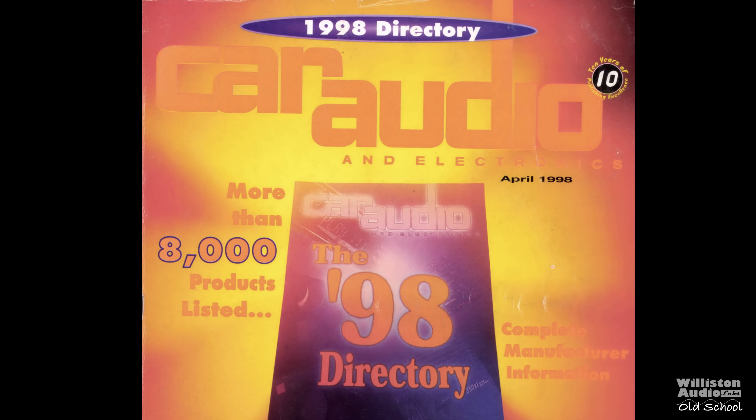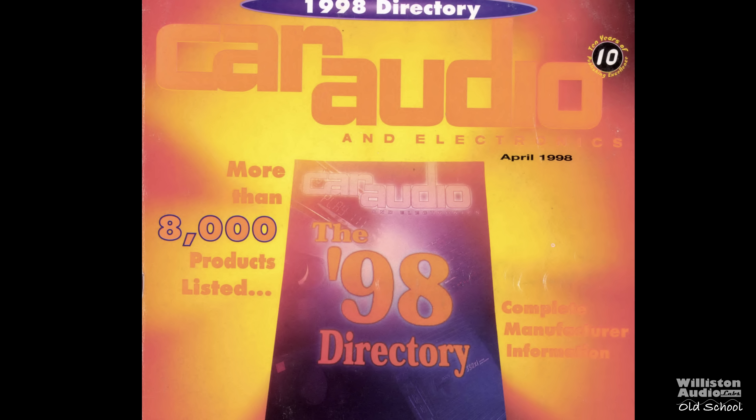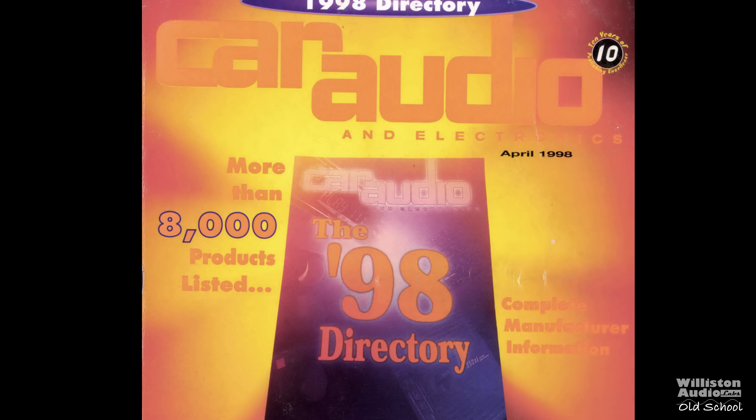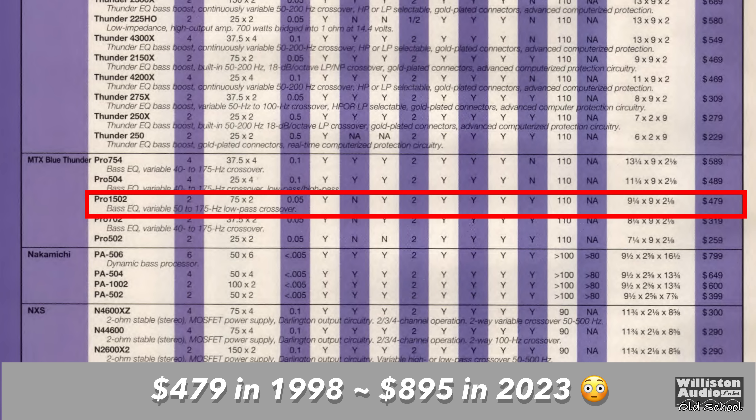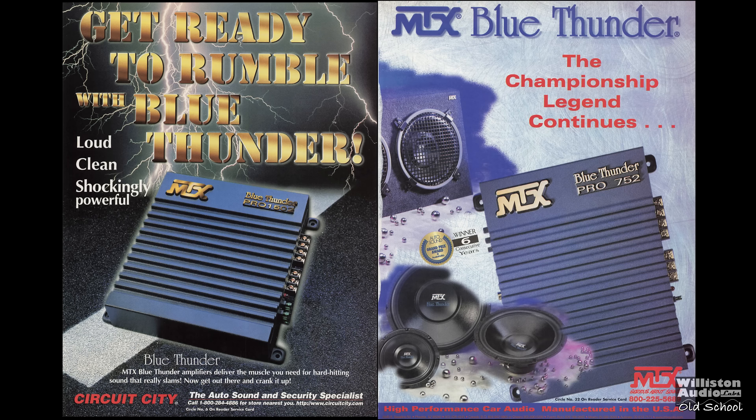Now back to the program at hand. Let's go to a 1998 Car Audio and Electronics Directory and look at MTX under the Blue Thunder section. The Pro 1502 — 75 watts by 2 — had a retail price of $475 back then, which adjusted for inflation is almost $900 in today's money.